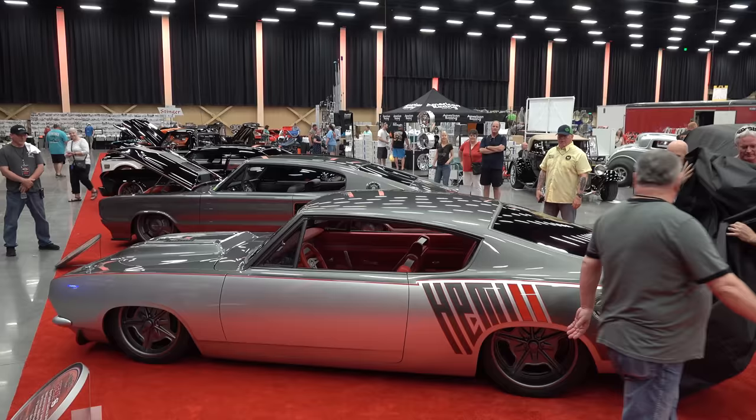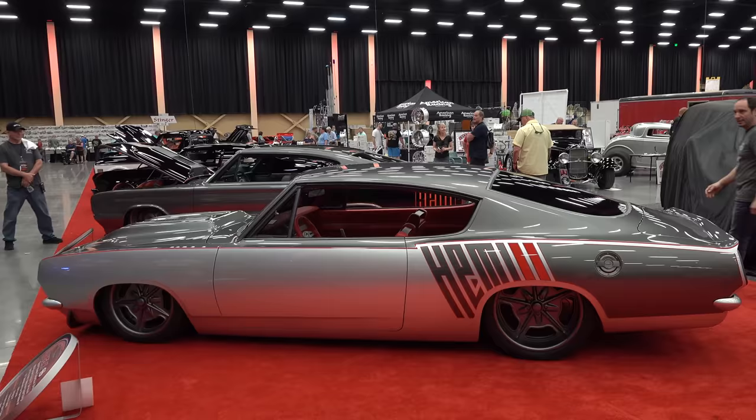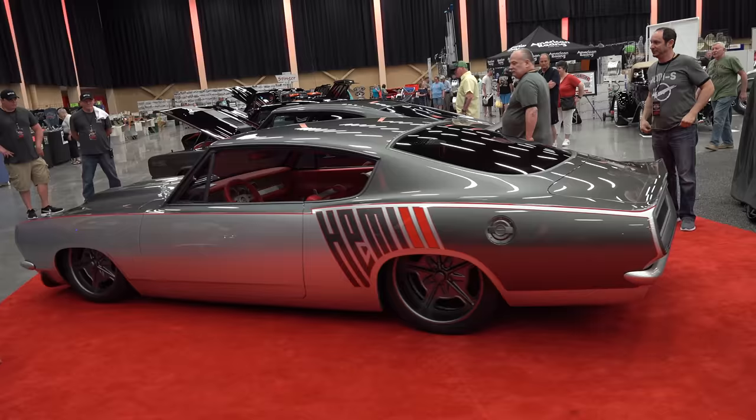It's a 1968 Barracuda — it was a Formula S car, and we put a Hemi in it. Now it's called the Hemi S car, so it's really an S car. What made those cars different was the badging and the motors, so there was actually a different powertrain in it too — not the one that's in it now. The badging on the hood.